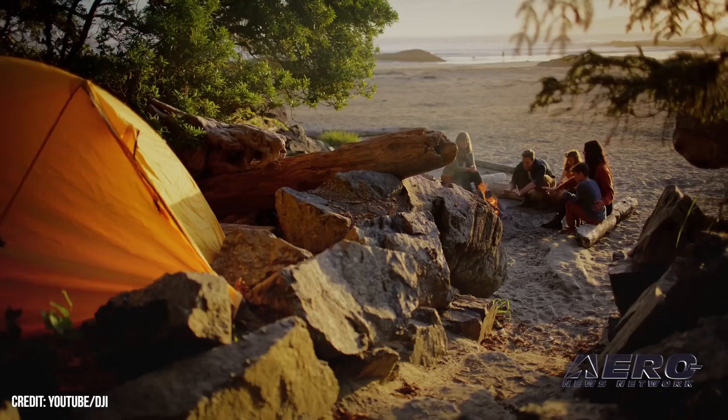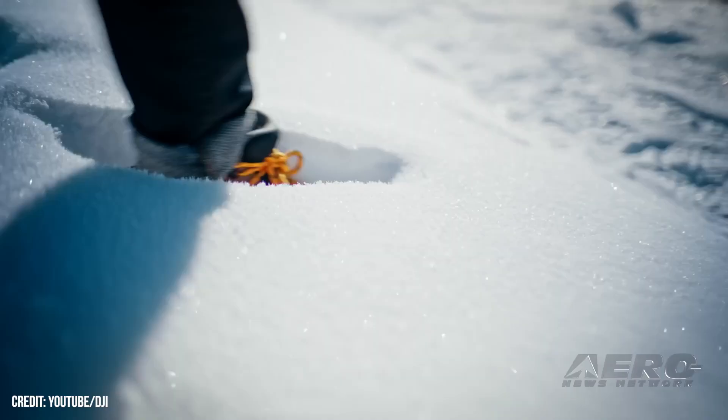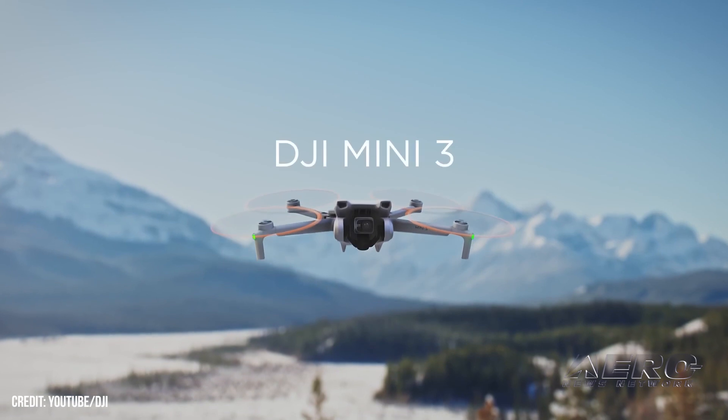DJI introduces sub-250 gram Mini-3 drone. DJI has introduced its Mini-3, a compact, ultra-lightweight camera drone which, at a mass of less than 249 grams, is exempt from UAV regulations in many parts of the world.